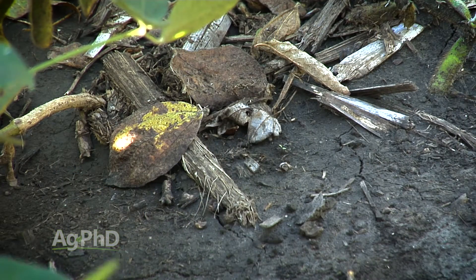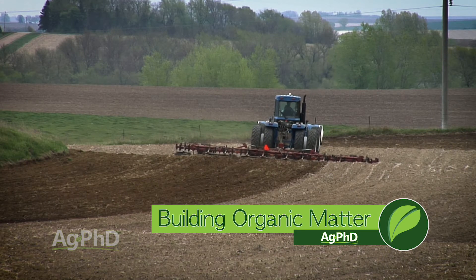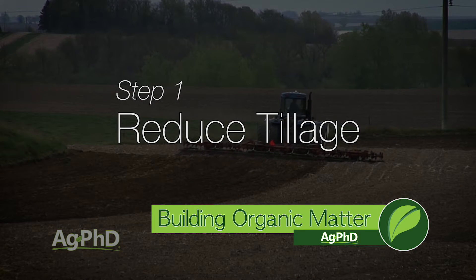Building organic matter definitely doesn't happen overnight. It's not like from one year to the next you're going to go from 2% organic matter to 5% in your soil, but it is something to target over the long term. So the first step towards building that organic matter is going to be reducing the amount of tillage that you're doing.